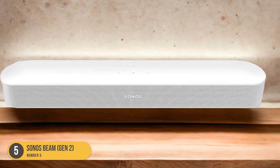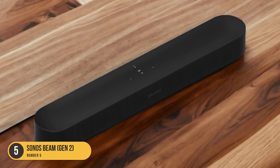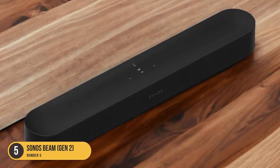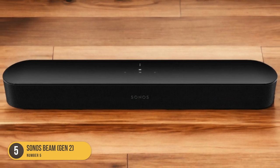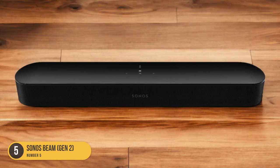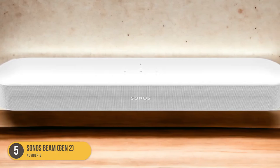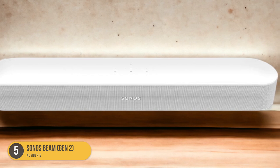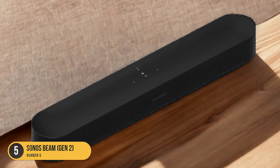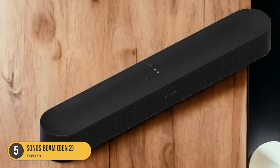Additionally, the Sonos Beam Gen 2 comes with built-in voice assistant capabilities. You can control it with your voice using Amazon Alexa or Google Assistant, adding convenience and ease of use to your movie watching experience. If you want to take your audio experience to the next level, the Sonos Beam Gen 2 is also upgradable with a subwoofer and satellite speakers, allowing you to create a complete surround sound setup in your small room.